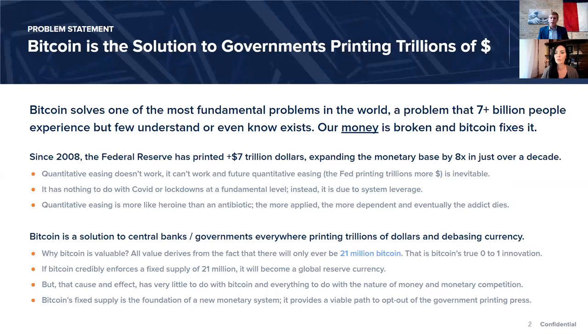I stared at Bitcoin for a long time without it making sense. I really had to learn for the first time what makes money money. To distill why Bitcoin is valuable: it all comes down to the fact that there are 21 million Bitcoin and there will only ever be 21 million Bitcoin. All value derives from the fact that Bitcoin's true innovation — a zero-to-one innovation — is that it achieved finite scarcity in digital form, and there's a reason no other cryptocurrency will be able to achieve the same.